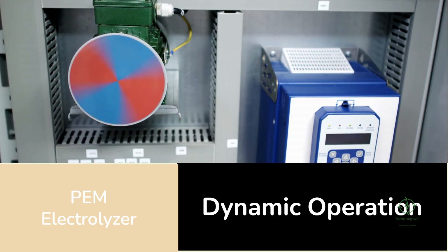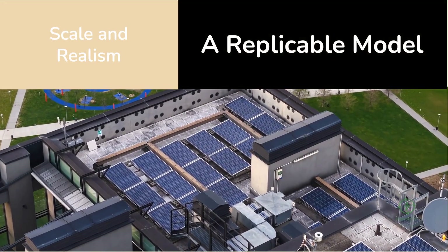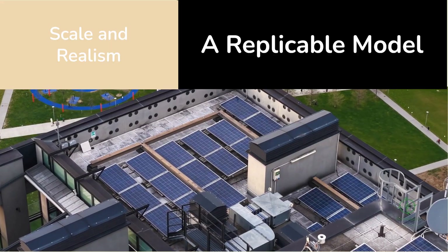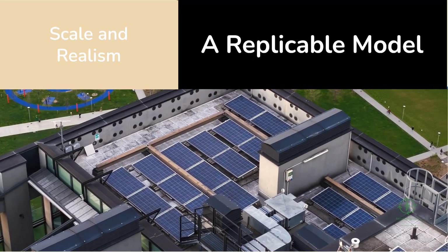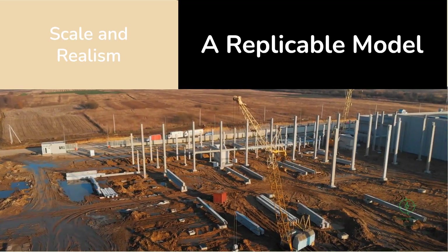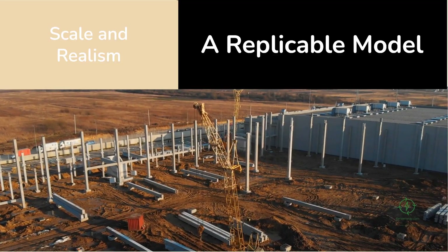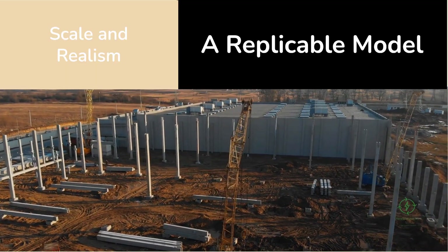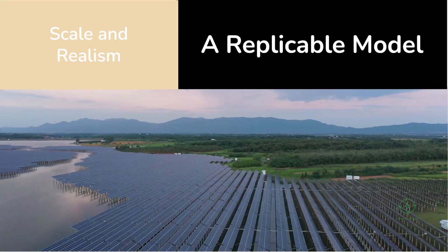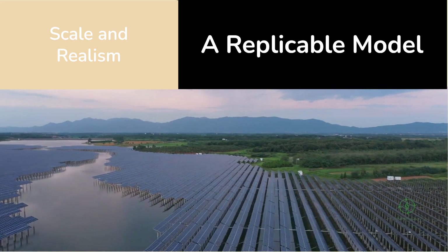This dynamic operation ensures maximum efficiency and grid stability. The PEM design also produces ultra-pure hydrogen, making it suitable for fuel cells and industrial applications without extensive purification. What truly makes H2 Hollandia stand out is its scale and realism. At 5 megawatts, it's not a massive mega-project like those announced in the Middle East or Australia, yet it's big enough to be commercially meaningful. This scale allows developers to move faster through permitting and financing, and it's a replicable model that can be built anywhere solar energy is abundant and the grid is constrained.